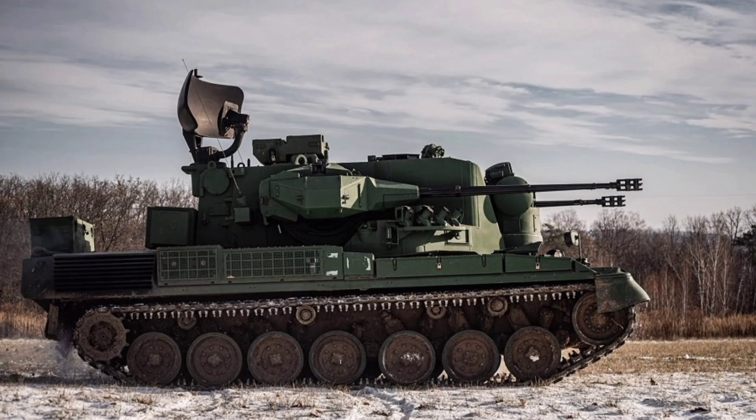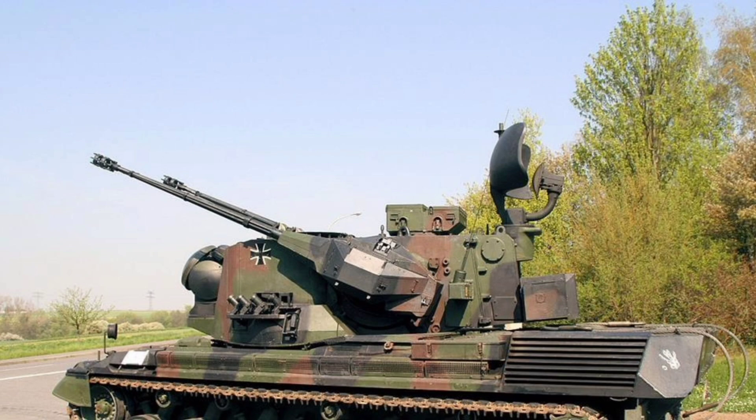Looking ahead, while newer systems like Rheinmetall's Sky Ranger are emerging, the Gepard's blend of firepower, mobility, and proven technology keeps it relevant. It's a testament to German engineering that a 50-year-old system is still outshining newer gear, with some sources noting it's the most reliable German weapon in Ukraine's arsenal. Whether it's hammering drones or supporting infantry, the Gepard proves that sometimes the classics are hard to beat.